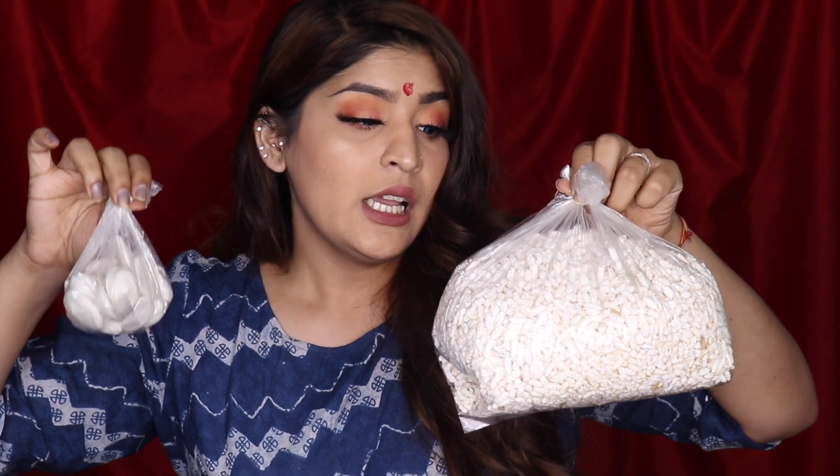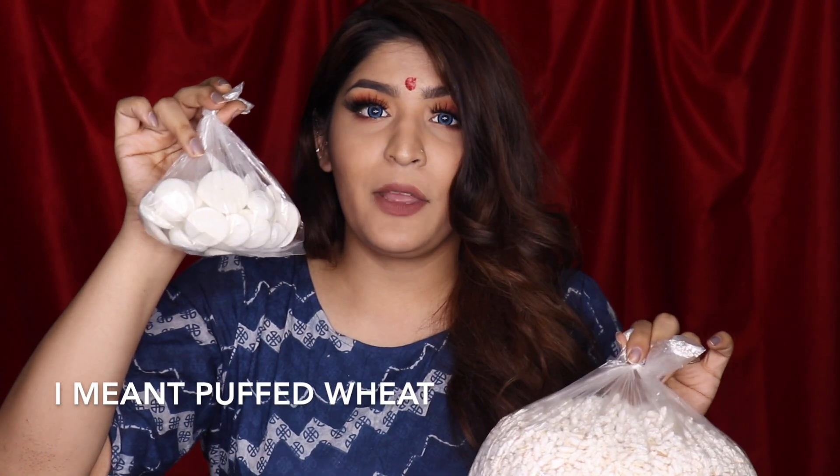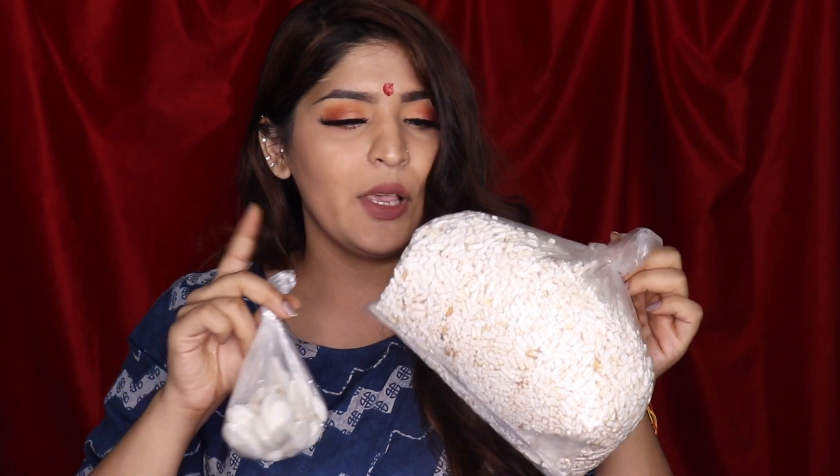Then I have kheel and batashi. I really wish they weren't in plastic but that's how the vendor gave it to us. Kheel is basically puffed rice and batashi are made out of sugar. These are super integral to the puja — we offer them to the diyas and give them as prasad. Without these no Diwali is complete. We literally wait for the prasad along with shakar para and so many other things.